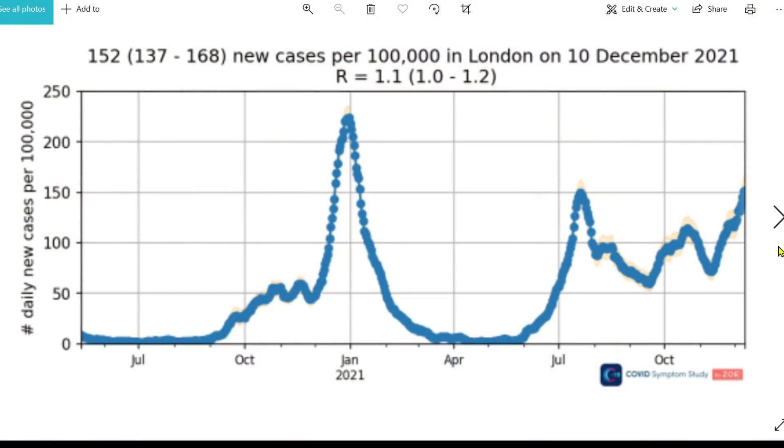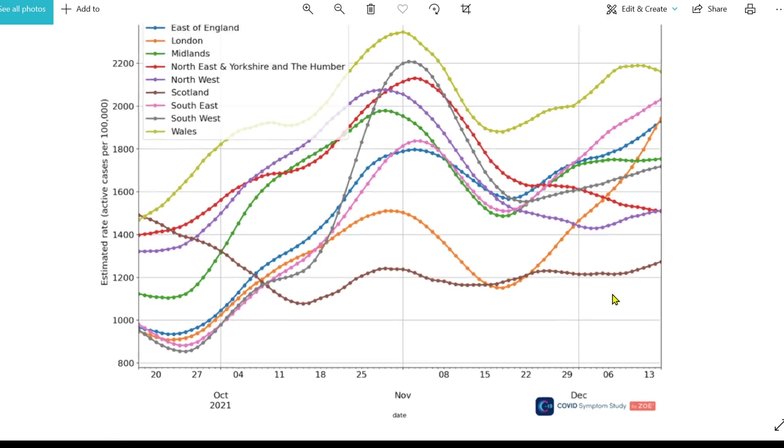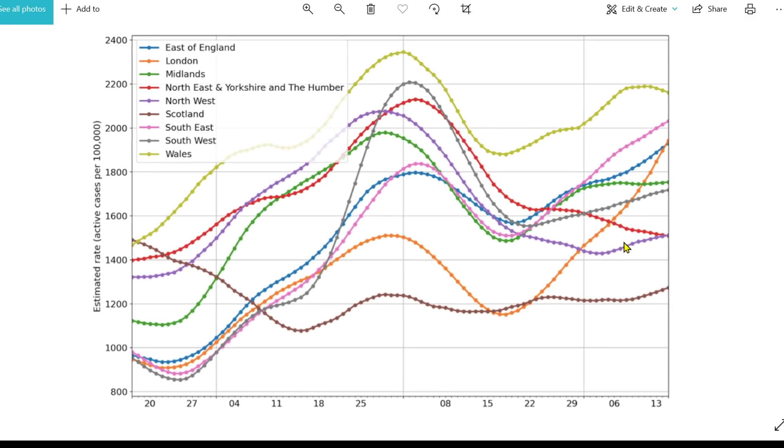Looking at cases in different parts of England, Wales is fairly high, but what we need to notice is the London line going up quite steeply — that's where Omicron has taken hold in England first. Make no mistake: other parts of the UK will be following on in the next few days. That is the situation as of the 11th of December.